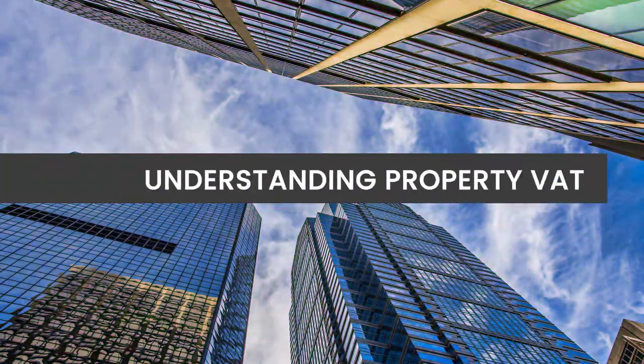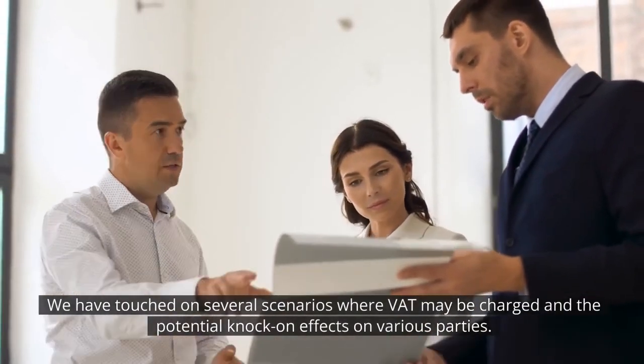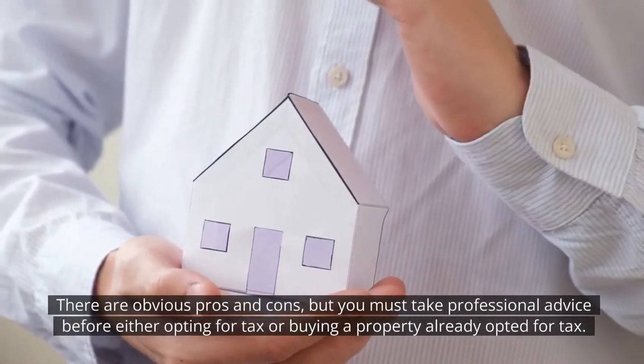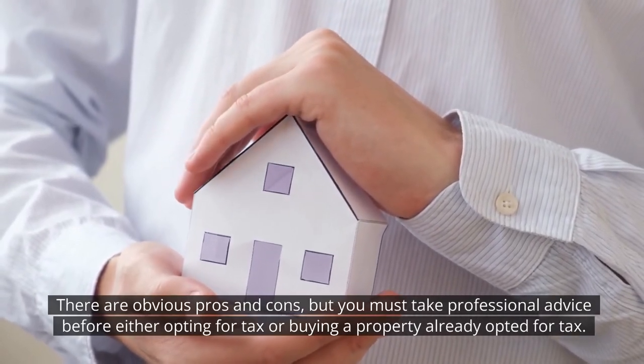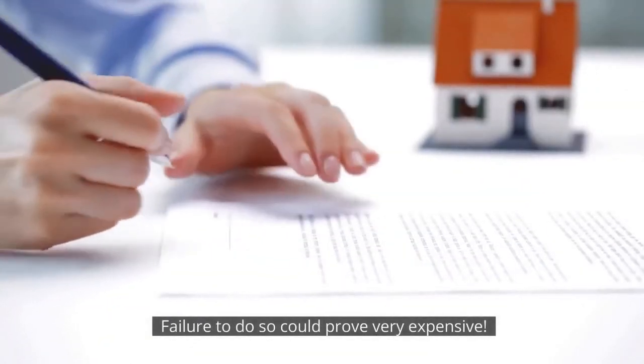Understanding Property VAT. We have touched on several scenarios where VAT may be charged and the potential knock-on effects on various parties. There are obvious pros and cons, but you must take professional advice before either opting for tax or buying a property already opted for tax. Failure to do so could prove very expensive.